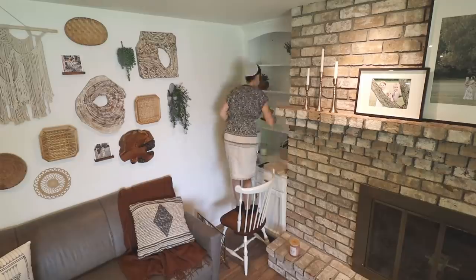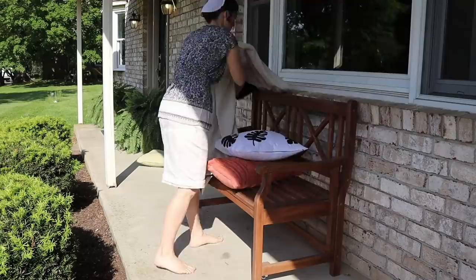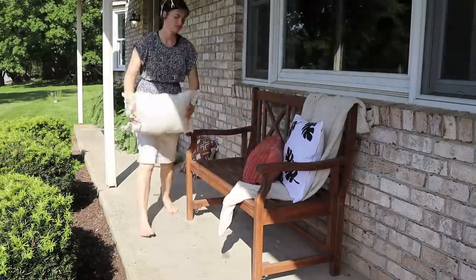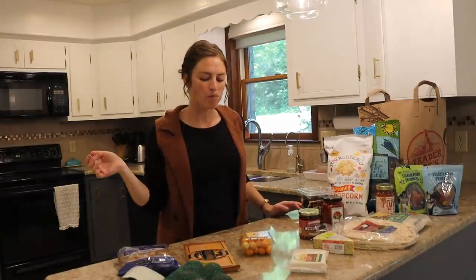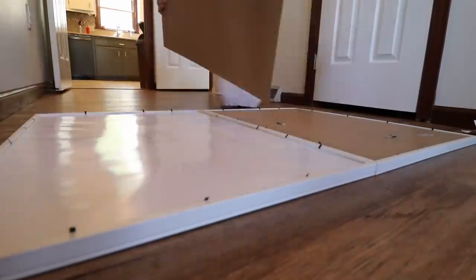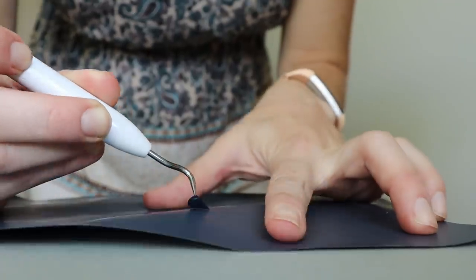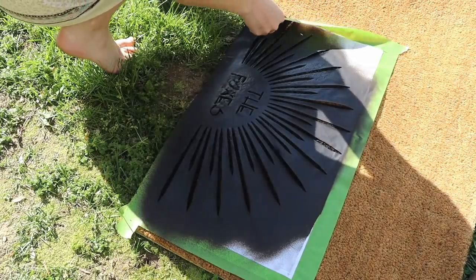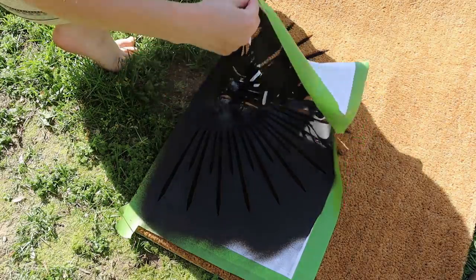Hey, it's another day and welcome back to my channel. We're about to have a get-it-all-done video Megan style, which just means I save all of my fun projects for you guys to join me on. In this video we're gonna have a fun Trader Joe's taste test and grocery haul, do some home decor together, and I'm so excited to show you some DIYs I made with my Cricut. Let's get right into this!